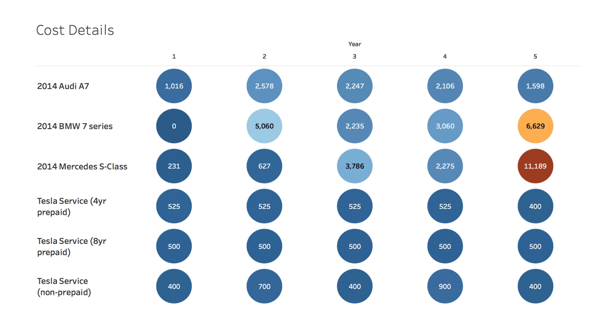Tesla offers a prepaid service plan which spans three, four, and eight years, depending on which one you choose. This will reduce your overall costs, but we'll compare those alongside not having any prepaid plan as well, so I'll have all three examples here.